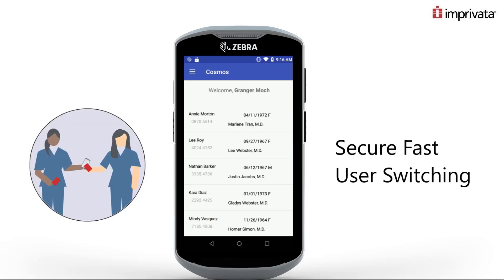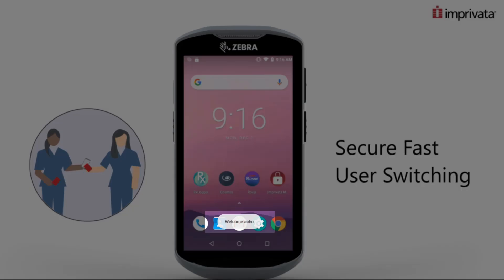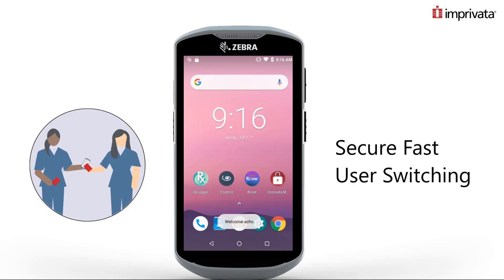As devices change hands, Imprivata Mobile saves time and ensures security by supporting fast user switching. As a new user authenticates to the device, the previous user is logged out, ensuring trusted access and removing the need for manually logging in to and out of applications.